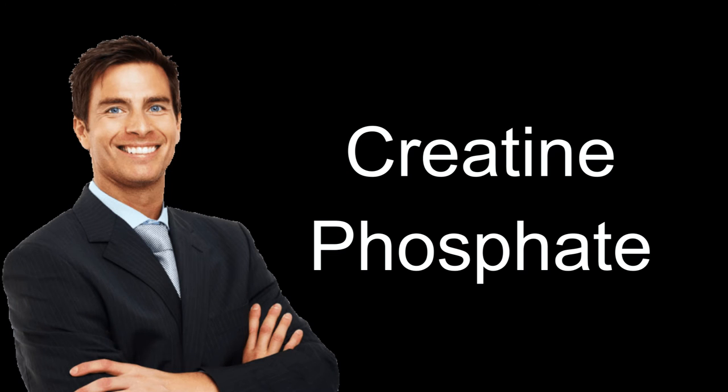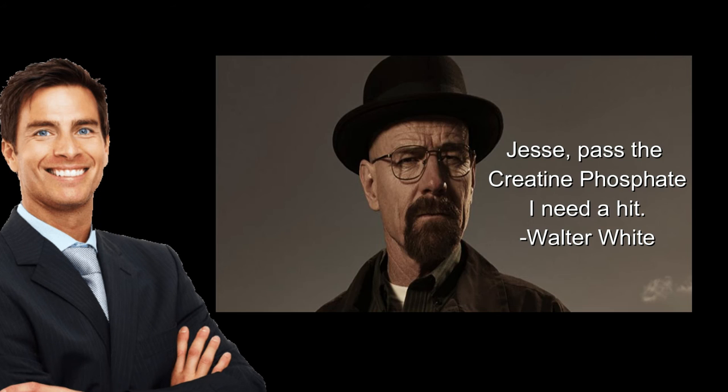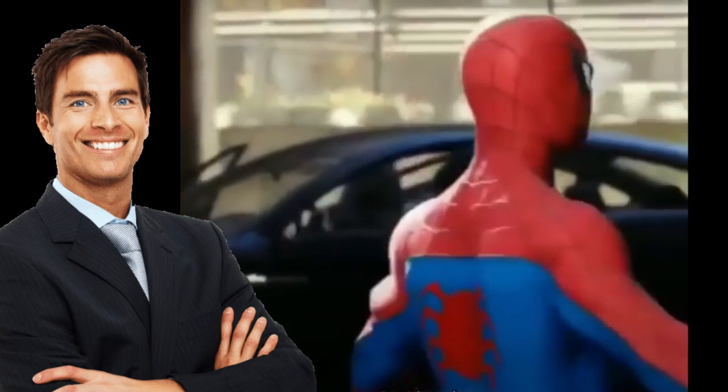Well, you happen to be in luck, because creatine phosphate exists. Using this performance enhancing drug produced by our own bodies, we can now get high off our own supply and get toned without the need of the black market or Instagram. Examples of creatine phosphate exercises can be found in throwing and hitting. This allows us to switch back and forth between energy usage and rest, and it allows us to show our dominance to those inferior to us.